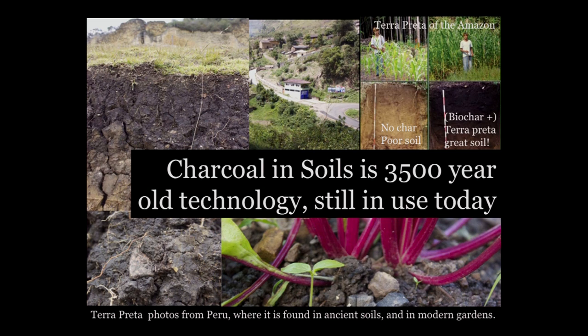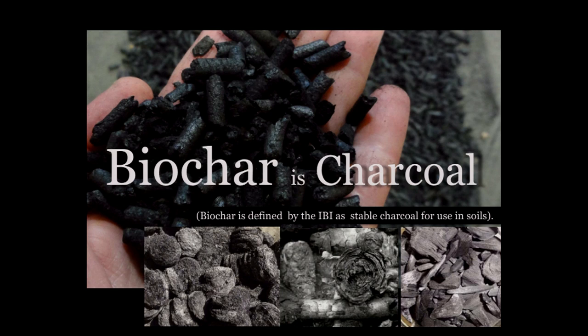You barely see it, but there are these light soils there. They don't really grow anything. The dark ones have charcoal — biochar — in them, along with some fertilizer, some compost, some nutrients, and they grow amazing plants.